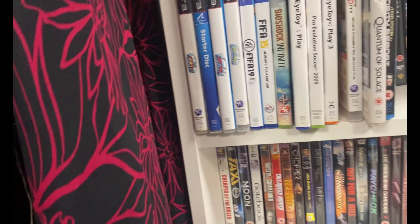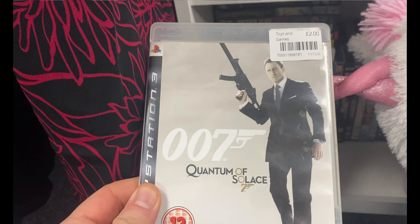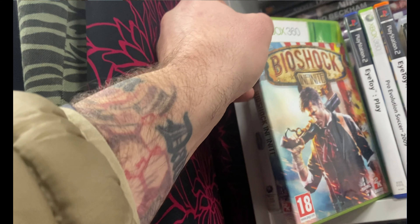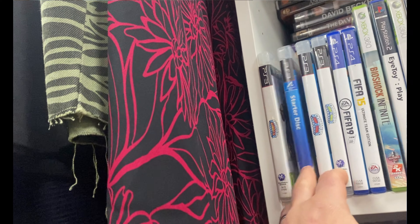Popped next door and they had a couple of games on the shelf but nothing worth picking up. A couple of FIFAs there — FIFA 19 on the Xbox 360 and the PS3 are definitely worth looking out for, but on PS4 not worth anything.